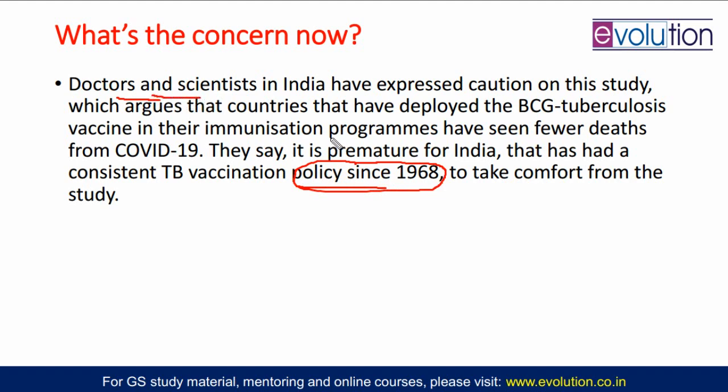But why did this come in April? Because at that time, your Oxford and Moderna vaccines were not in use — they were in trial, testing, and human trial stages. The study was not out. In that moment, scientists were looking for various other options, and BCG was also looked upon.